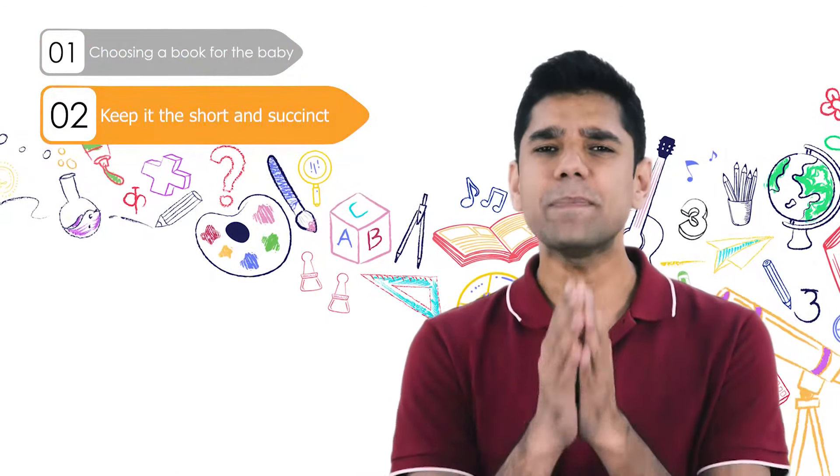Those are my seven tips and tricks for the book reading activity for your baby. If you enjoyed this video, please like it and share it with a friend who might find it useful. Share your comments — we love reading them. Subscribe to our channel, Raising Superstar, for more tips and tricks on early learning, development, and raising your baby to a lifetime of health, wealth, and happiness.